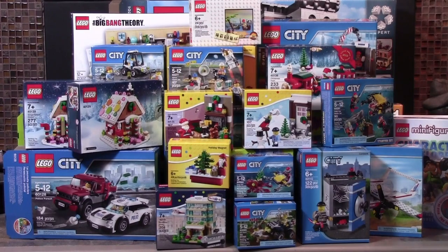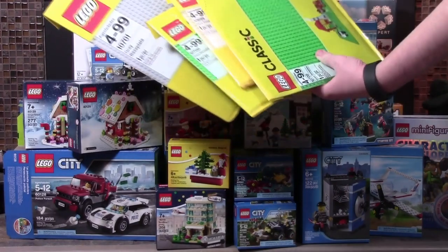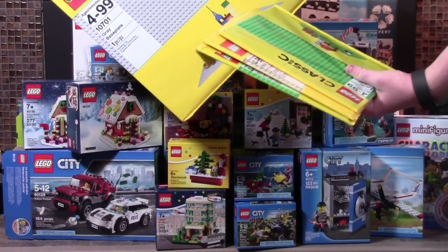For all this new LEGO to go on, I got a couple of LEGO baseplates — two of the green baseplates, one tan baseplate, and one grey baseplate.